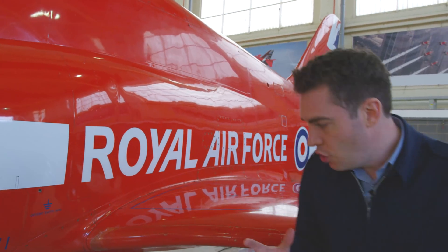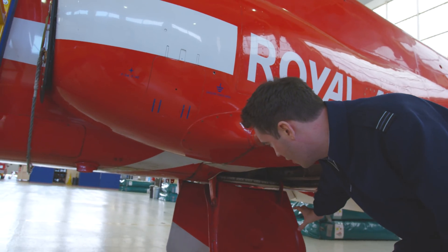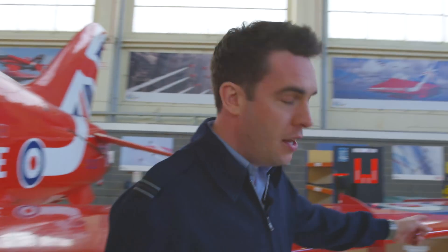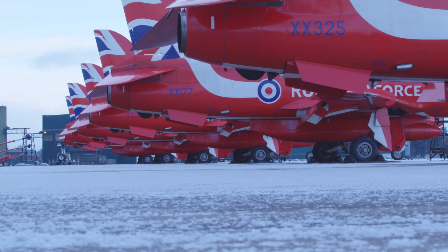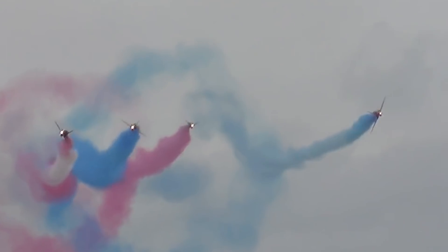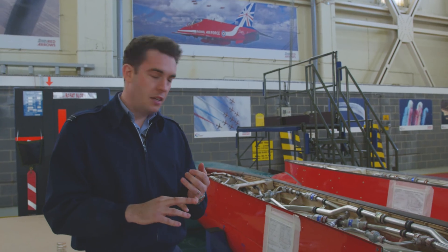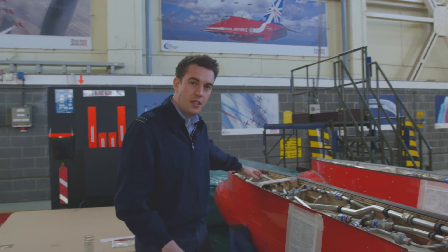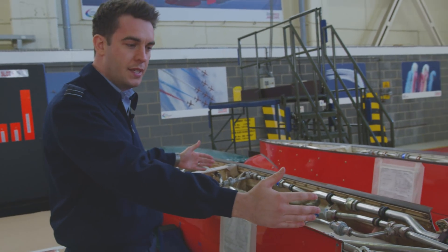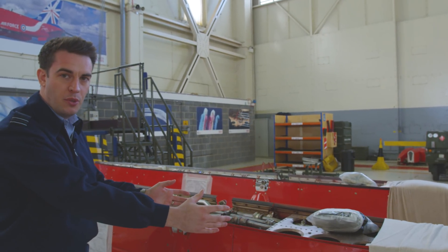Normally there is a pod that sits underneath the centerline of the aircraft. This aircraft has had the pod removed, but it is cleverly placed behind us. For a normal Red Arrows display they have five minutes of white smoke, a minute of red smoke, and a minute of blue smoke. Diesel mixed with red dye stored at the front of the tank gives red smoke. The central portion is white smoke — plain diesel — and the back section is diesel mixed with blue dye, which gives blue smoke.